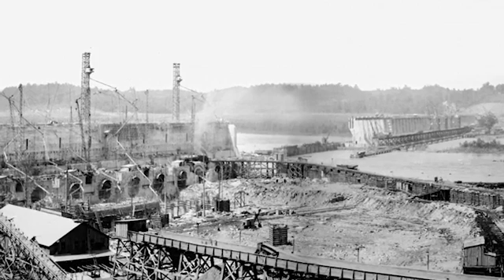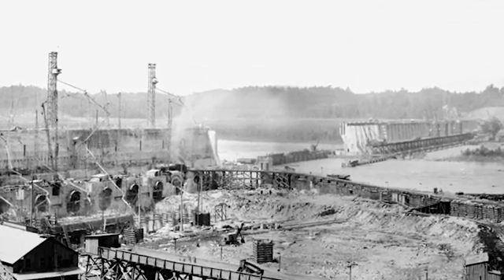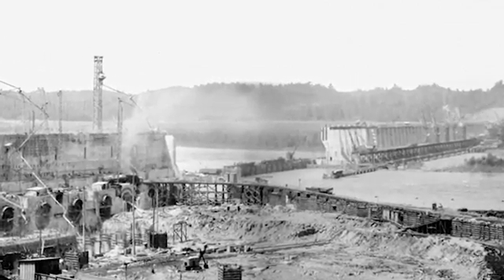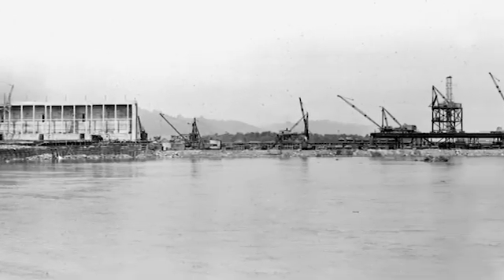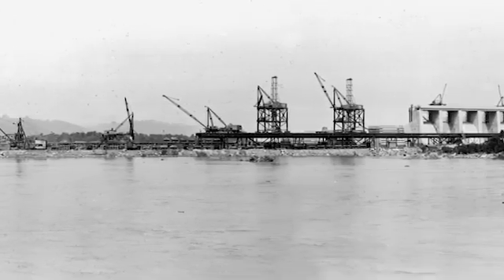Building from the riverbanks towards the center, bridging the gap between Harford and Cecil counties with a highway on its deck, work was complete for a total of 52 million dollars in 1928.